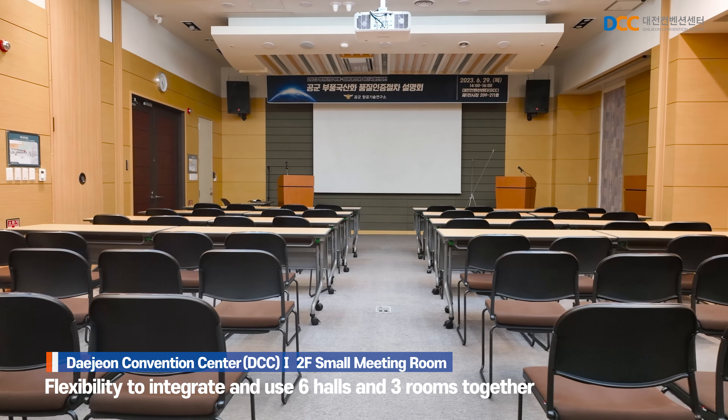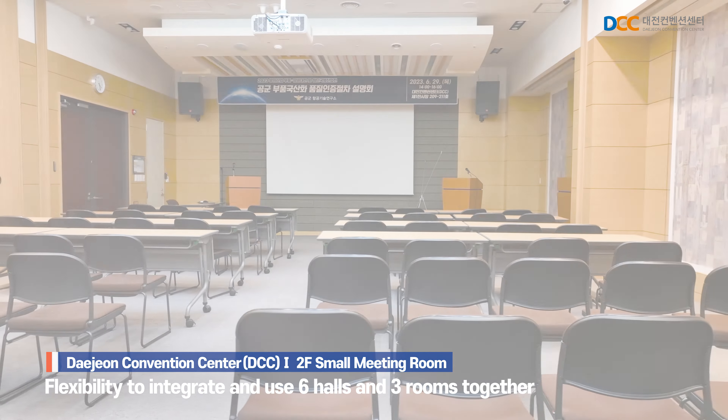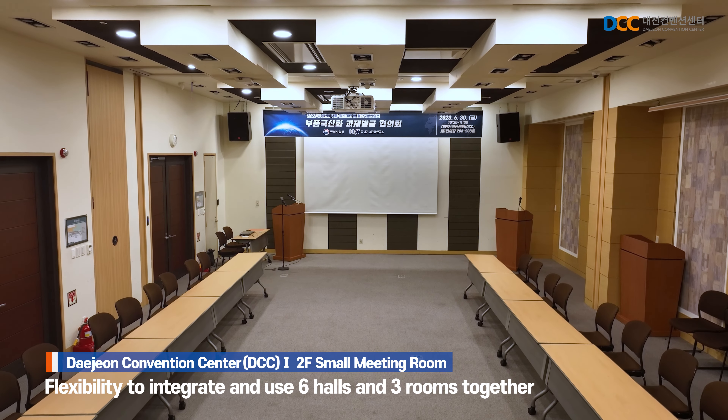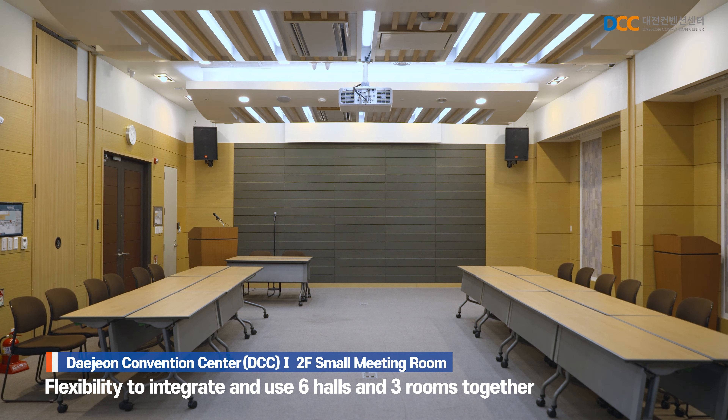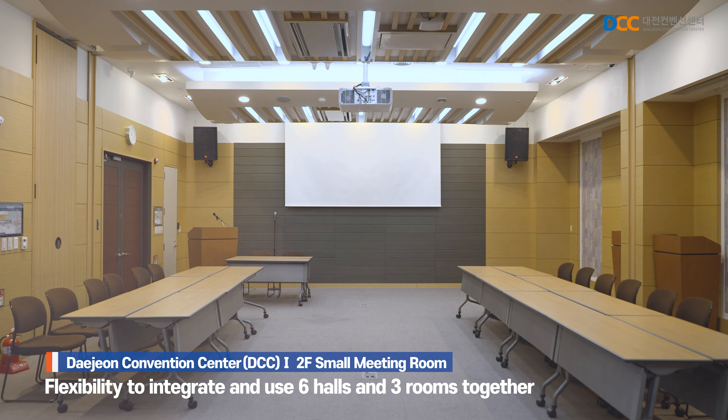The small meeting rooms on the second floor consist of six halls suitable for small group meetings. These rooms can be combined into three units for integrated use, and when all rooms are occupied, they can serve as the event office during conferences.